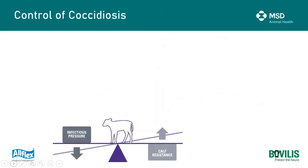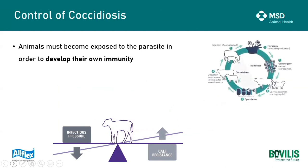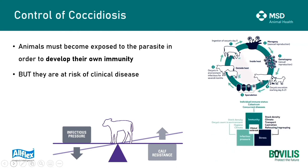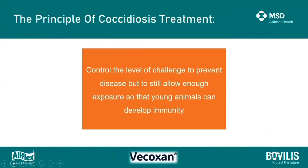Control of coccidiosis is a delicate balance between the animal's own immunity and developing resistance, along with minimizing the infectious pressure on that animal. For animals to become immune, they must become exposed to all stages of the life cycle, but they are at risk of clinical disease throughout that period. If there's an imbalance - a lot of stress during a time of infectious pressure, especially in an animal with no immunity or delayed immunity due to concurrent disease - that's when we see clinical outbreaks and production loss. This is when therapeutic agents like vocoxin come in. The principle of treatment is to control the level of challenge to prevent disease but still allow enough exposure so that young animals can develop immunity.